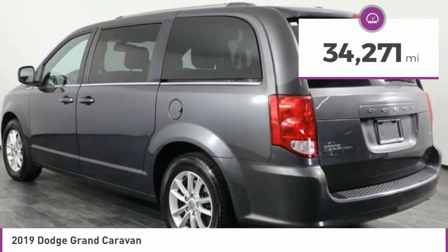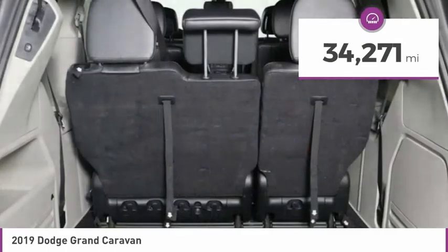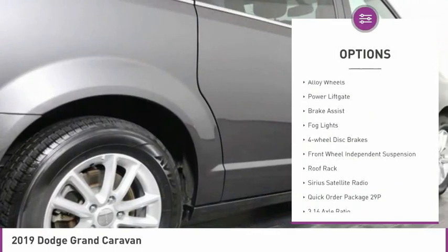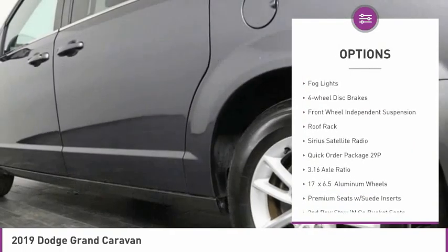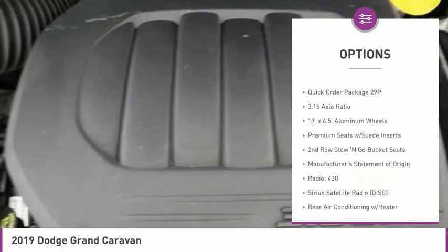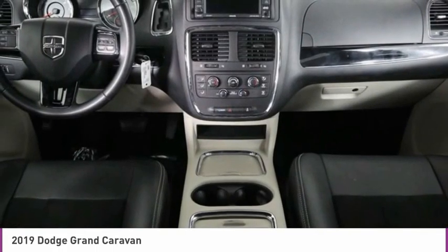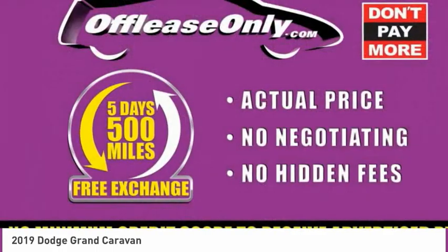This vehicle has less than 35,000 miles. Here are some of this vehicle's great options: touring suspension, electronic stability control, alloy wheels, power liftgate, brake assist, fog lights, four-wheel disc brakes, front wheel independent suspension, roof rack, and Sirius satellite radio.